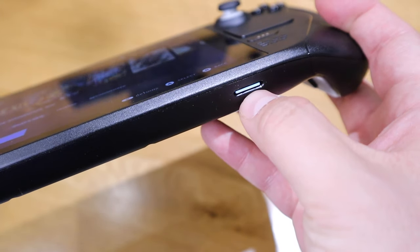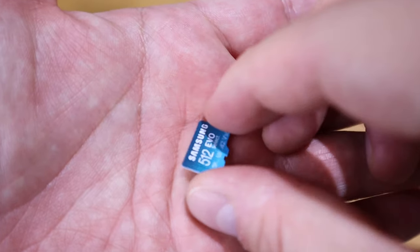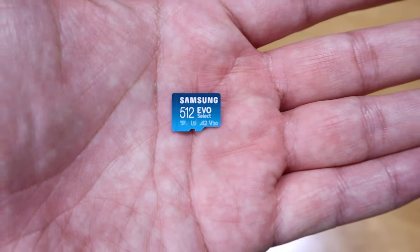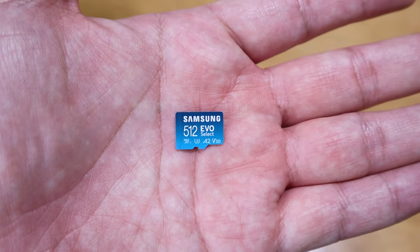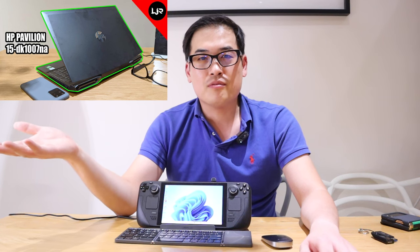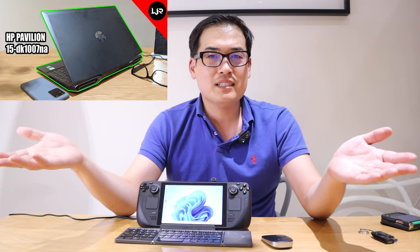So number three, I'll definitely recommend you guys to get a good performing micro SD card. I've done a bit of research online and apparently Samsung's micro SD cards work really well on Steam Deck. So I decided to get a half-terabyte micro SD card, which is the same internal memory as the gaming laptop I have, so I felt like I don't really lack on internal memory.